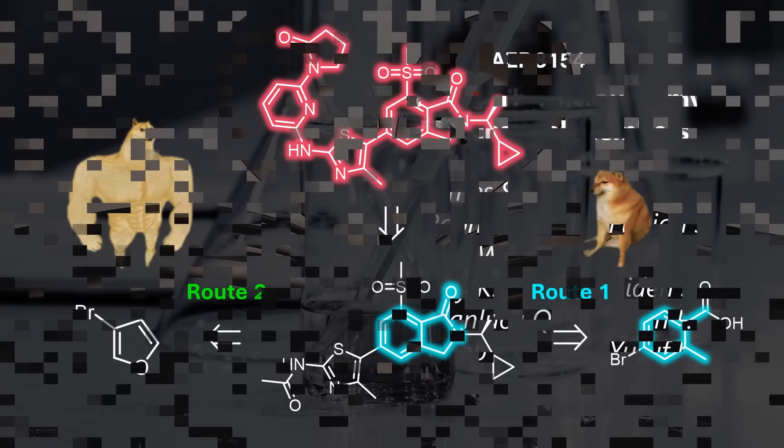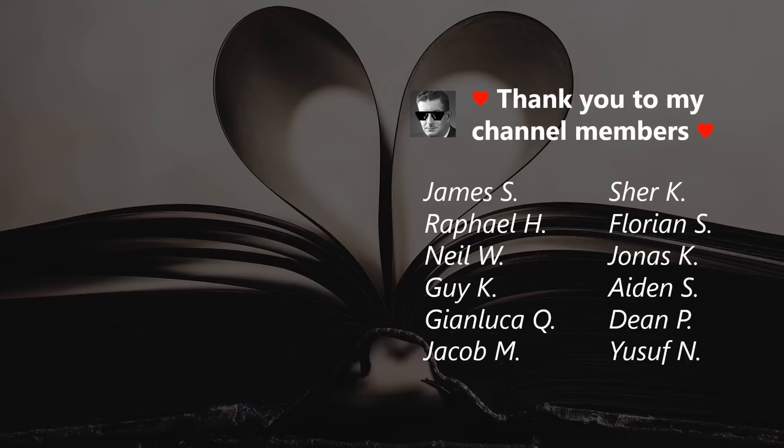In any case, I hope you now appreciate the complexities of chemistry more and enjoyed the video. Thanks so much for watching and I will see you in the next one.